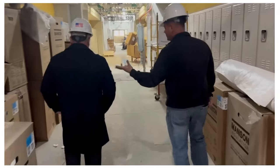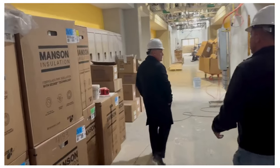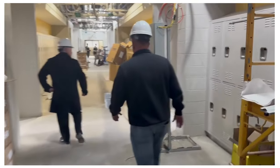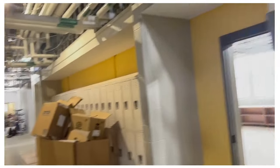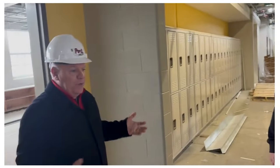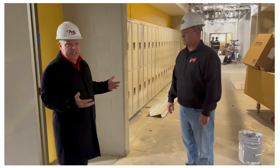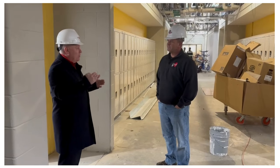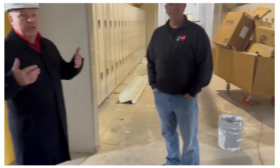We're looking at some of the classrooms being completed. You can see a lot of the lockers being installed — notice they're a neutral color. Dr. Bell color-coded each floor: first floor is red, second floor is orange, third floor is yellow. When you pop out of a stairwell and see the different color, it tells you what floor you're on, since all three floors are practically identical.